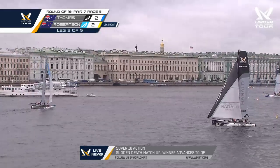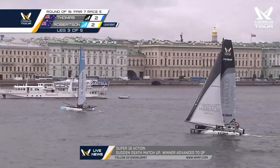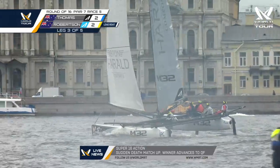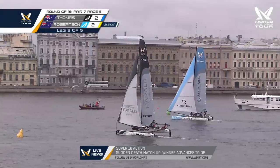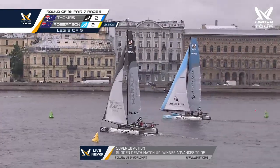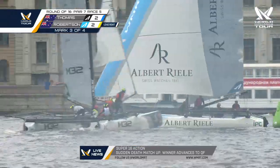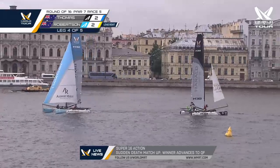Thomas just parks up there in the tack as Phil Robertson just keeps his momentum and boat speed. Thomas finally getting up to pace — look at that, Thomas just starting to fly a hull there, and Robertson certainly losing speed in that tack. But as long as he's able to accelerate — now he's looking good. He's approaching the left-hand top mark for the final time, and it looks like Thomas is going to have to tack one more time. It's Phil Robertson around the top mark with a healthy lead over Steve Thomas.